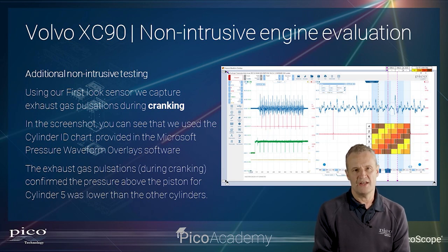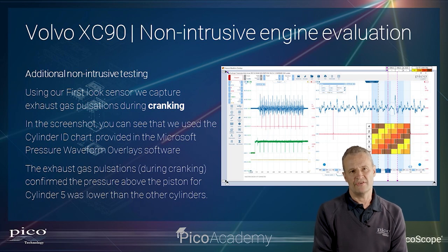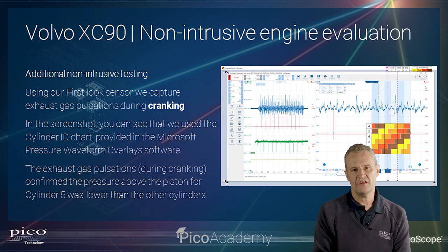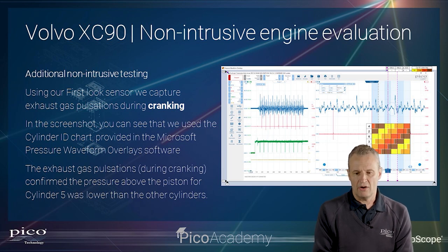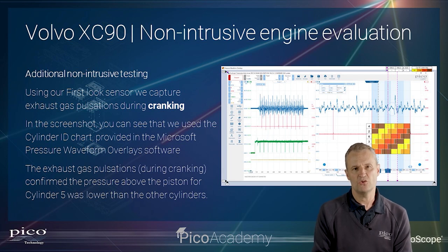Staying with the non-intrusive engine evaluation theme, we'll now look at exhaust gas pulsations. We place either a pressure transducer or a first-look sensor into the exhaust tailpipe — remember to secure it so no pulsations can be attributed to movement. On this one we crank the engine without combustion, because the best way to look at exhaust gas pulsations is during cranking. We just want to see pulsations attributable to the compression and pumping action of the engine. We'll also add the Pico Pressure Waveform Overlay Chart, which lets us determine what events are taking place in the four-stroke cycle on every cylinder at any given point.